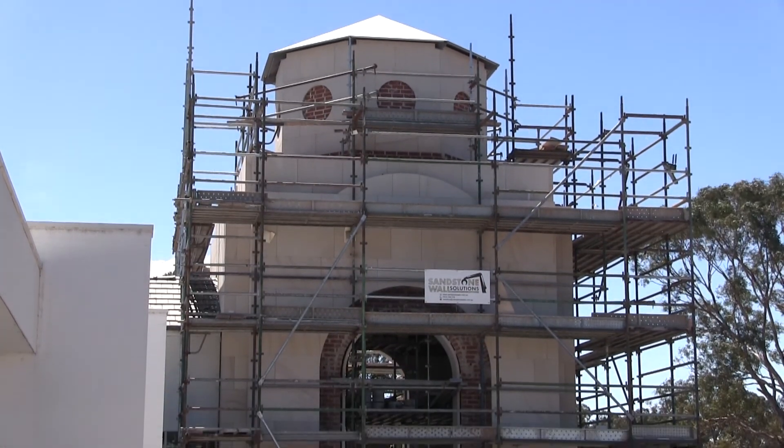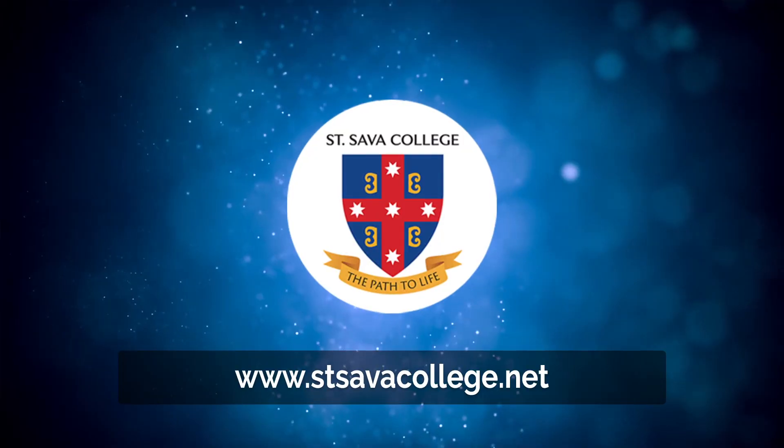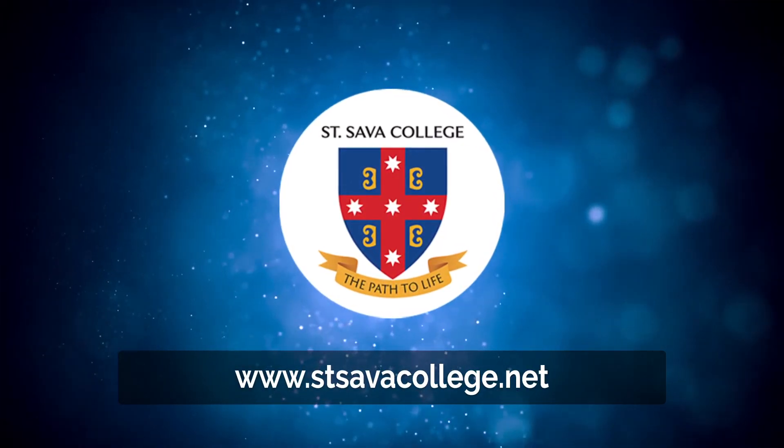God bless our workers, our volunteers, our donors and our supporters. And God bless you all. We're all in this together.